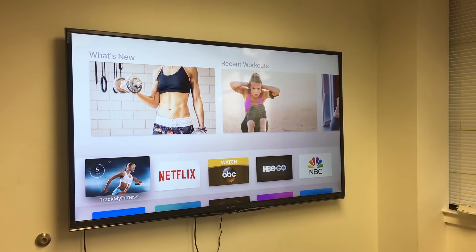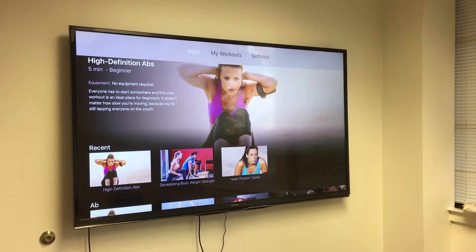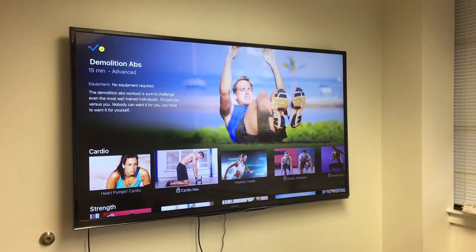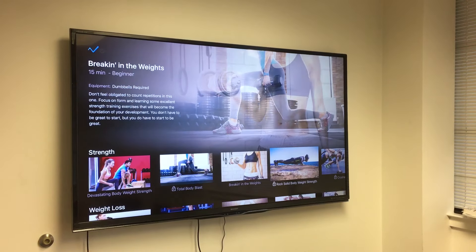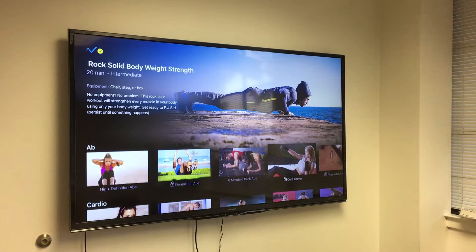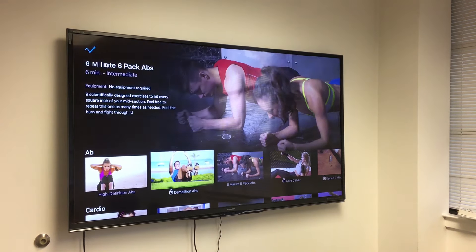TrackMyFitness auto counts the user's repetitions while they exercise using only the built-in motion sensors of the Siri remote. We created a native Apple TV app with an engaging experience right from your living room.